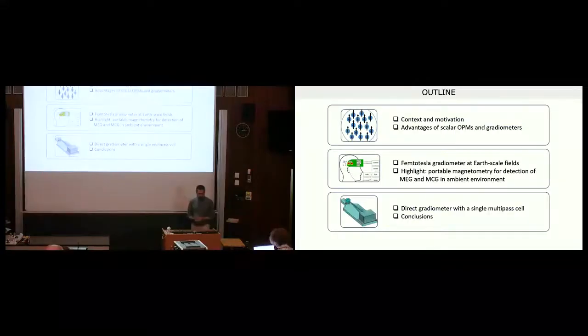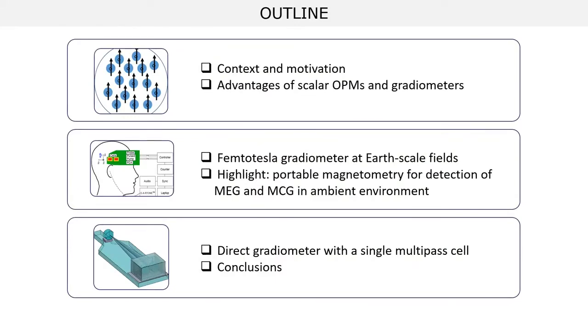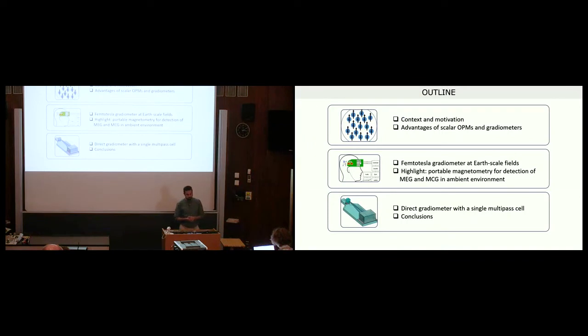I'm the third speaker, so we already have context on optical magnetometry and exciting applications. In this talk I'll focus on the third operating mode — scalar or total field magnetometers — differently from the other two operating modes of SERF and RF magnetometry. I'll focus on advantages of this technique especially when implemented as a gradiometer using multi-pass cells, describing three experiments: a gradiometer reaching femtotesla sensitivity up to Earth's magnetic field, application of the scalar magnetometer gradiometer to detection of MEG and MCG in ambient environment, and a direct gradiometer using a single multi-pass cell with intrinsic cancellation of rotation signals.